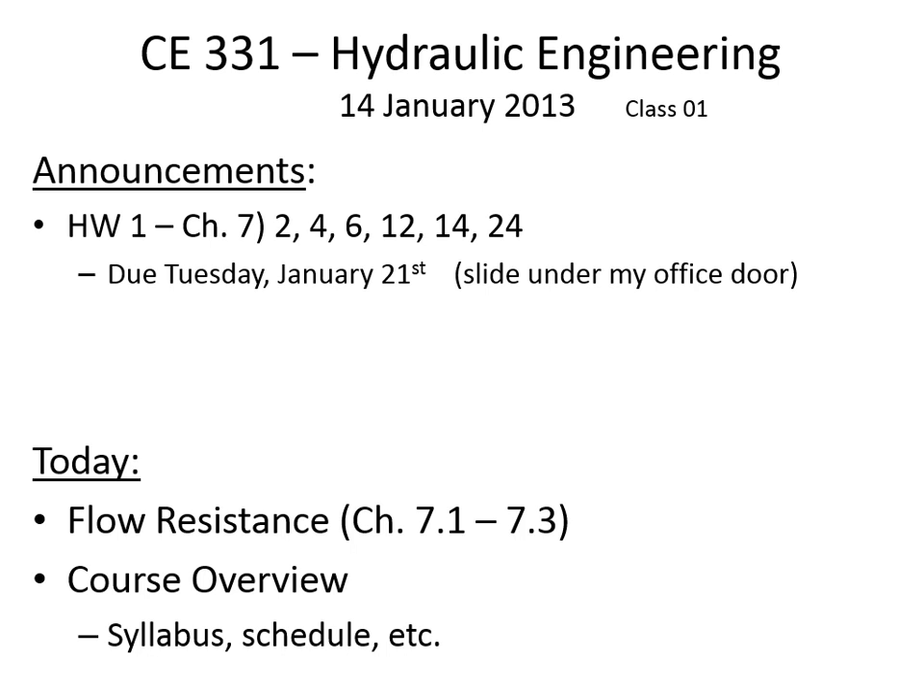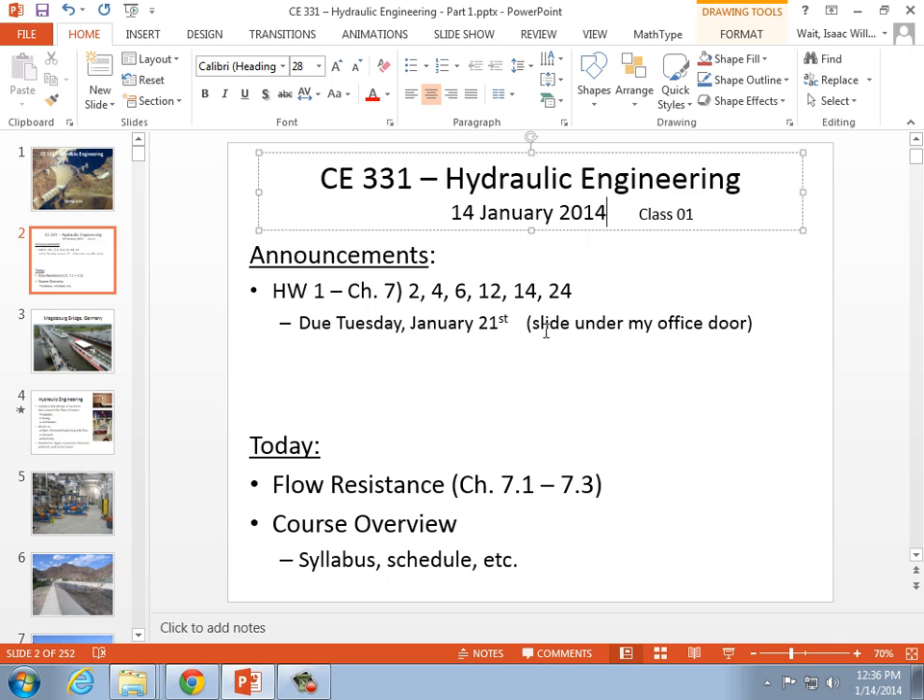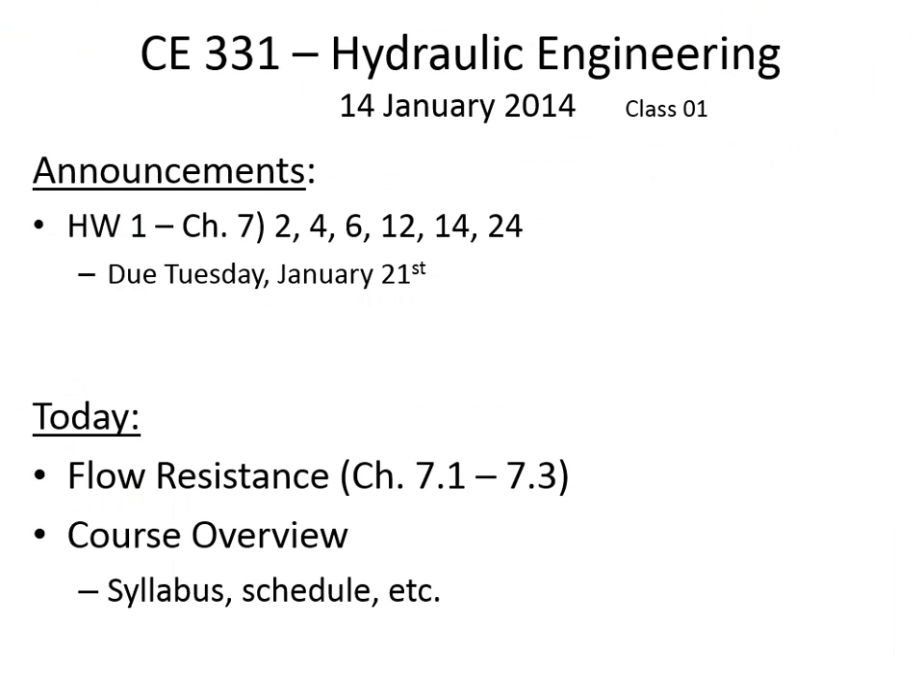Your first assignment is homework one. It's due on Tuesday, January 21st — turn it in in class, not under my office door; that was a slide from last semester. We're going to be talking about flow resistance in the textbook. Does anybody have a copy they can hold up? It's due Tuesday the 21st.